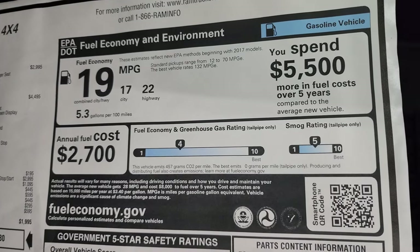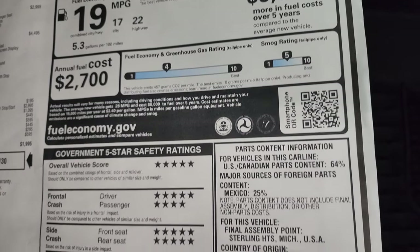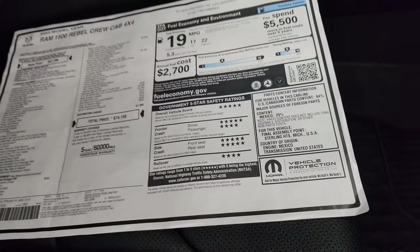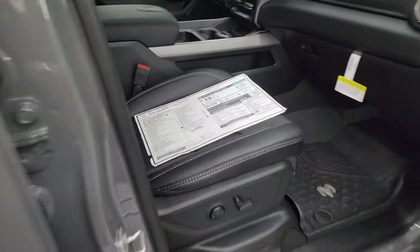There are your miles per gallon: 17 city, 22 highway, 19 average, and your safety ratings. Rams are very safe vehicles — definitely feel safe hauling my family around in this one.